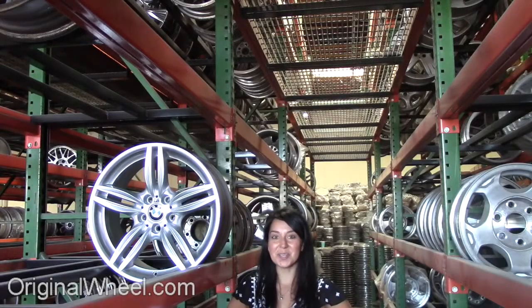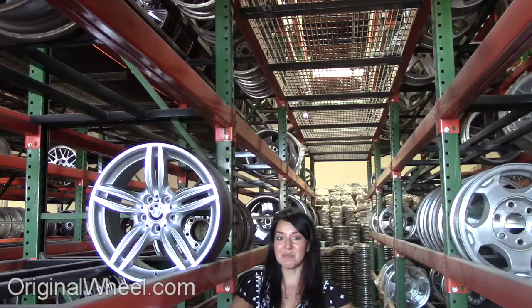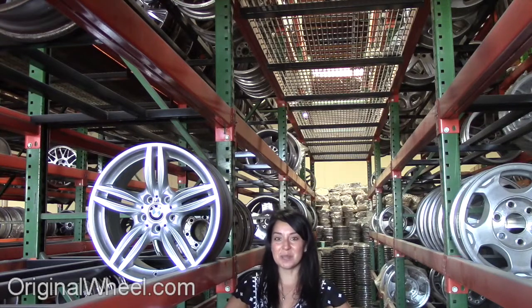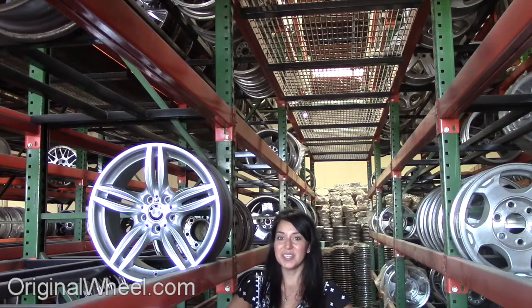Welcome to OriginalWheel.com. Are you in search of factory original BMW 540i wheels? OriginalWheel.com has used BMW 540i wheels. Just click on the link right here — it'll take you directly to our website. All you have to do is select the year of your BMW 540i.